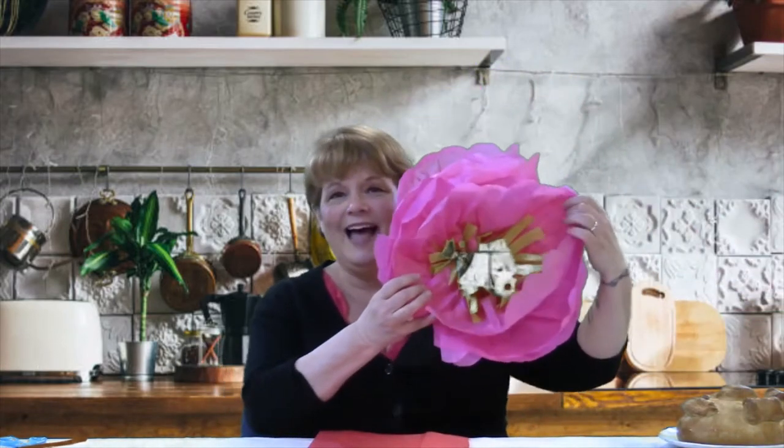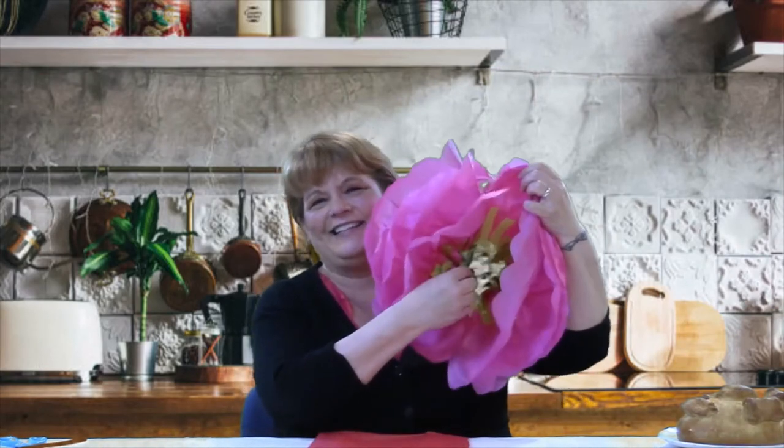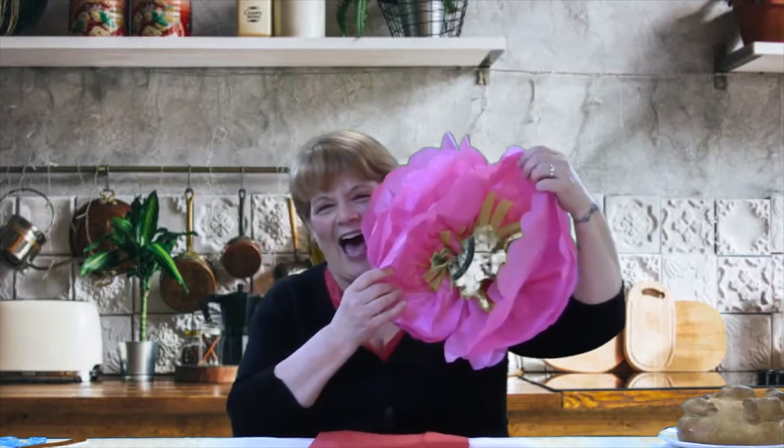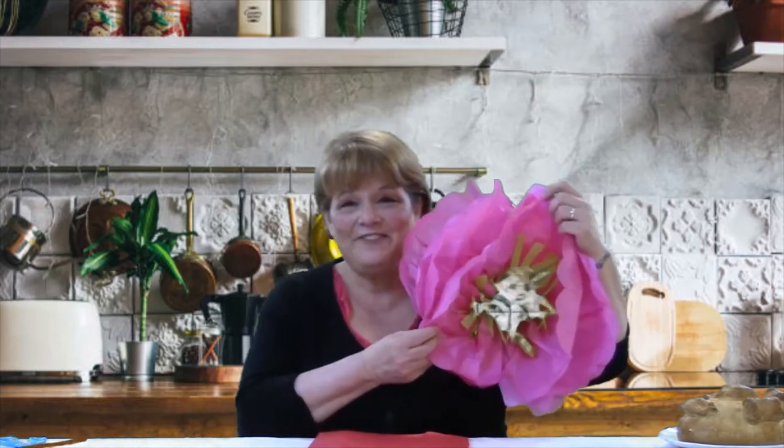Our other craft is a bit more complicated. We're going to make these giant flowers — dinner plate dahlias. They're called dinner plate because they're really big. Dinner plate dahlias are the national flower of Mexico, and this is a very typical Mexican craft that kids make: they take tissue paper and make really big dahlias out of it.